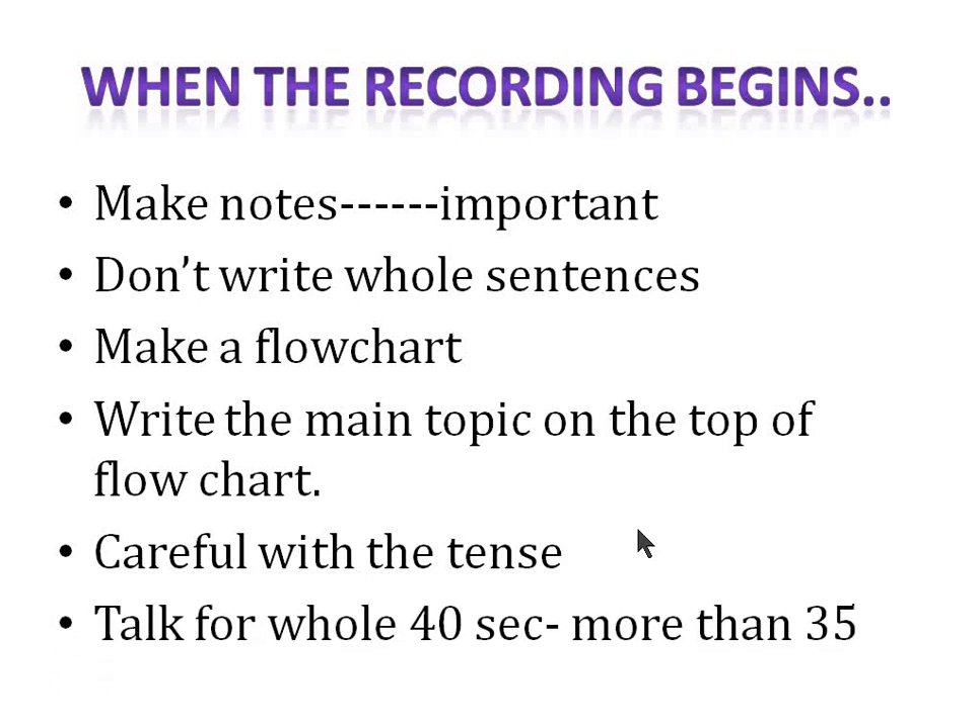When you talk, try to talk for the whole 40 seconds, or more than 35 seconds. Don't be quiet after 20 or 15 seconds — this way you will lose marks in content, fluency, and pronunciation. So make sure you talk for more than 35 seconds.